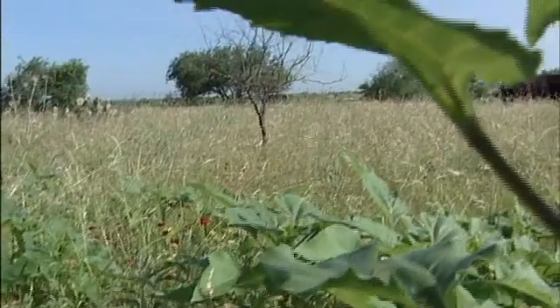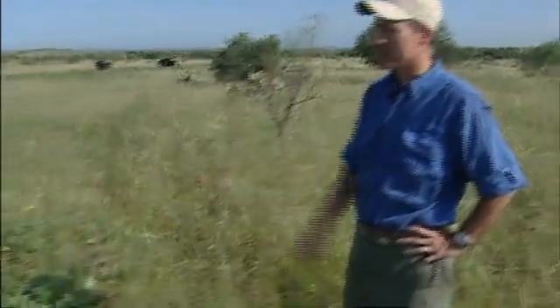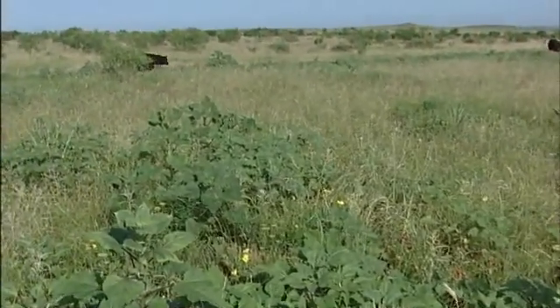The patch we're standing in right now was burned in January, just about five months ago. As you can see, we've had a great response. The cattle have been spending a lot of time here grazing, and the forbs are really coming in — these good weeds that we want. And right here, we've got a great sunflower crop coming in that's going to mean lots of seeds for the quail.